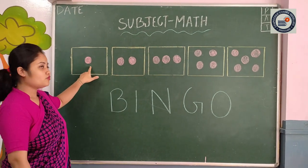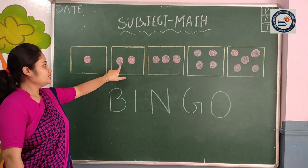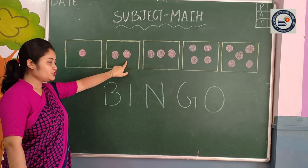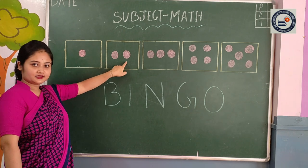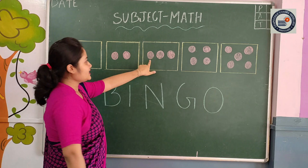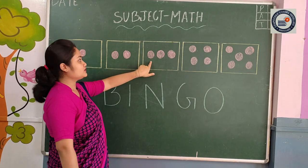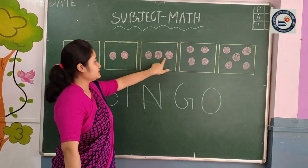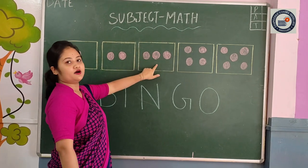One thought, one. Here is two thoughts — one, two. Yes, one, two. Let's see here, there is three thoughts — one, two, three. There is three thoughts.